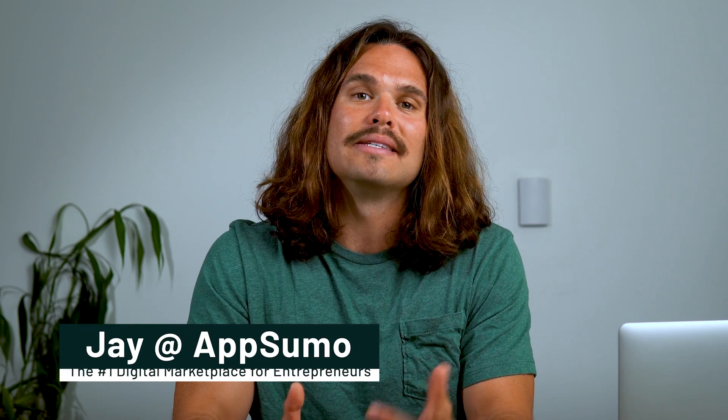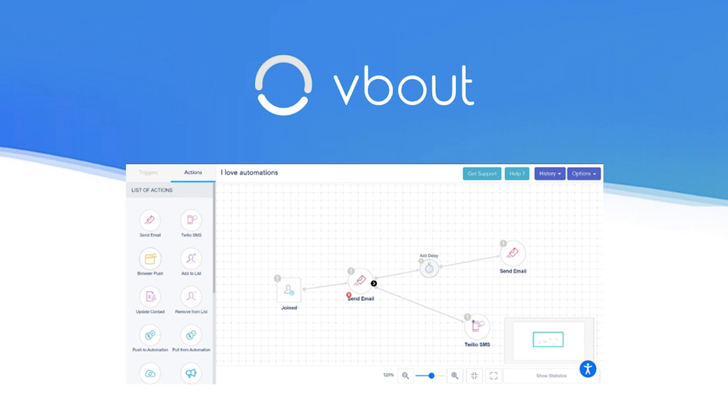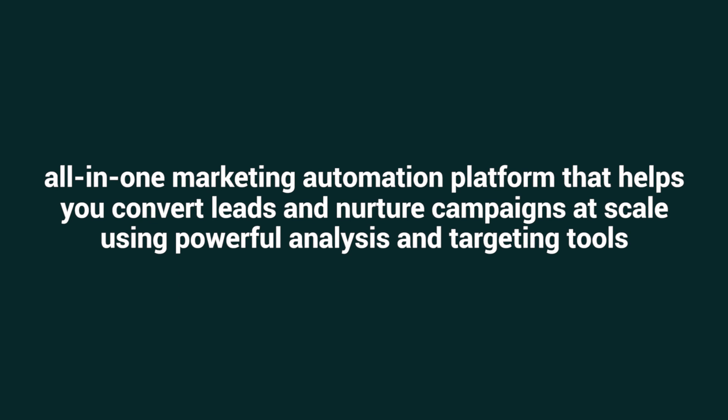How's it hanging, Sumolings? It's Jay here with AppSumo, the number one digital marketplace for everyday entrepreneurs. And today, I'm introducing you to VBOUT, the all-in-one marketing automation platform that helps you convert leads and nurture campaigns at scale using powerful analysis and targeting tools.